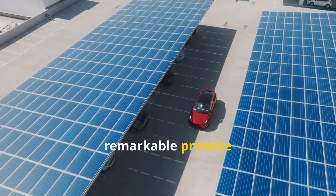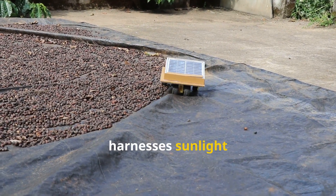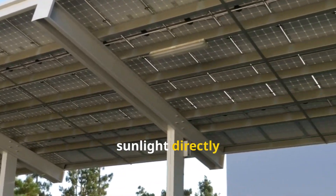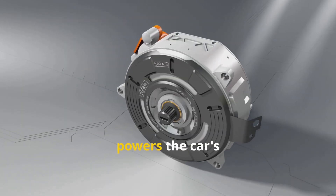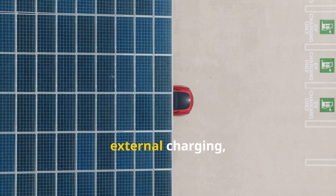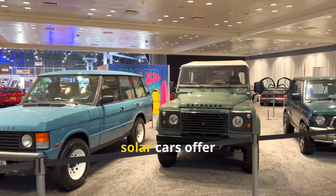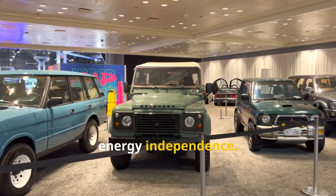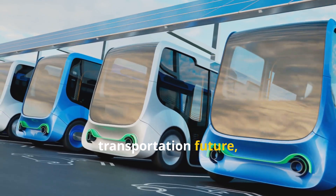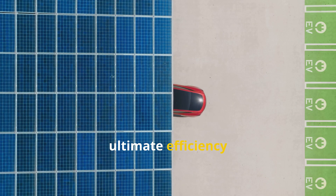A solar-powered car is an electric vehicle that harnesses sunlight as its energy source. Photovoltaic cells integrated into the car's body convert sunlight directly into electricity. This electricity powers the car's electric motor, driving the wheels. Unlike conventional electric vehicles dependent on external charging, solar cars generate power on the go. Compared to hybrids, which still rely on gasoline, solar cars offer energy independence — the defining characteristic of a solar-powered vehicle, symbolizing a sustainable transportation future moving beyond traditional infrastructure.